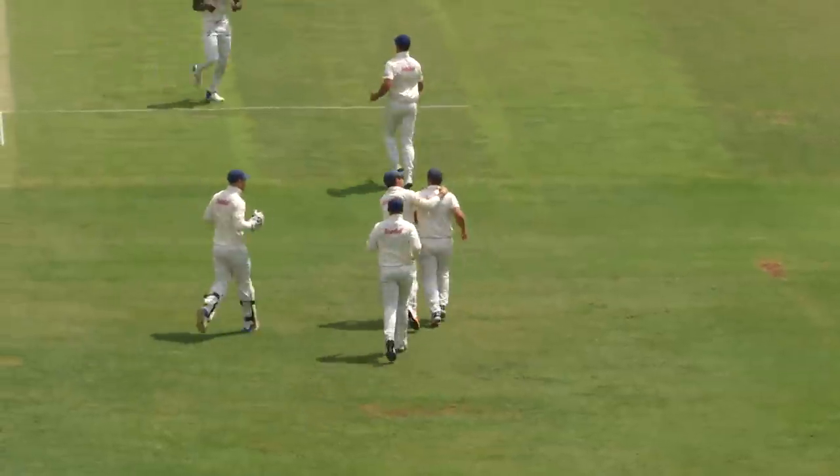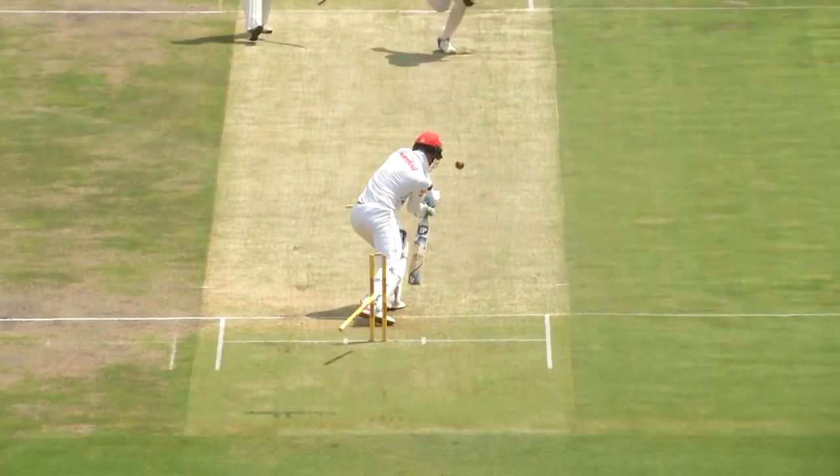I think it was a bowler-friendly pitch — typical Wanderers pitch, to be honest. The boys that have played here long enough said this is what you expect at the Wanderers, especially the first morning. Expect a lot of movement; it's almost like a first session for the bowlers.